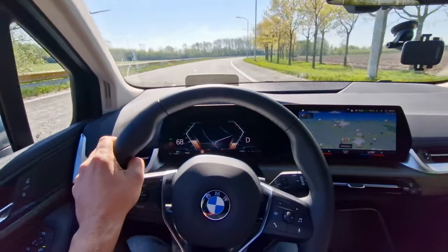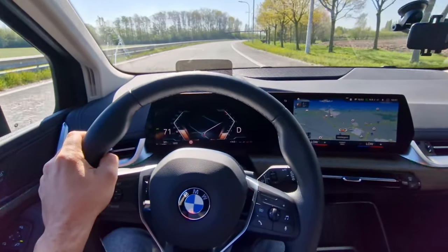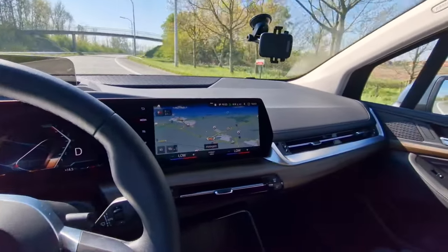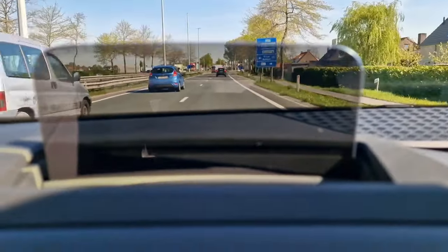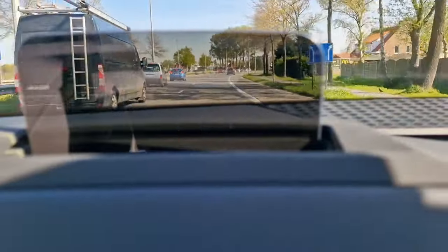As mentioned, this is the 218i specification, which means this car has a 1.5-liter petrol engine with about 136 PS and 230 Newton meters of torque. I'm on a straight road now — let me floor the throttle. Wow, it does have a decent amount of pulling power, but nothing too exciting.